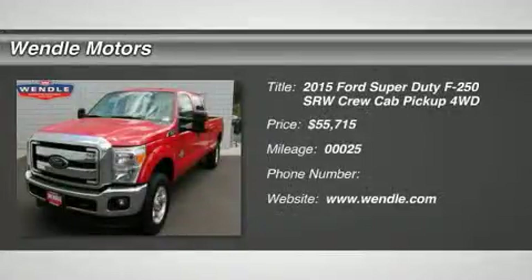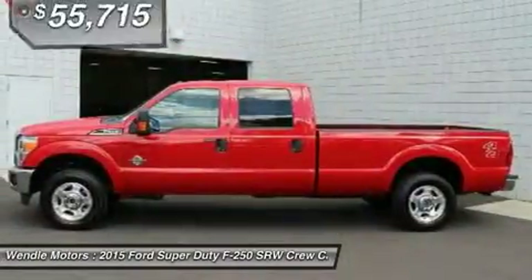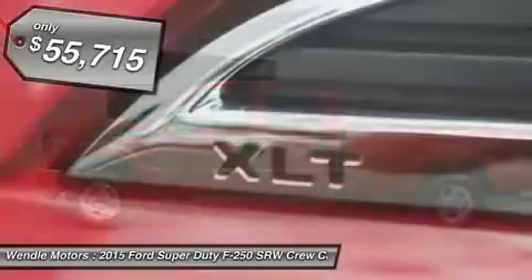Priced to sell, $4,000 below MSRP. This 2015 Ford Super Duty F-250 SRW XLT is Vermilion Red with a steel interior.